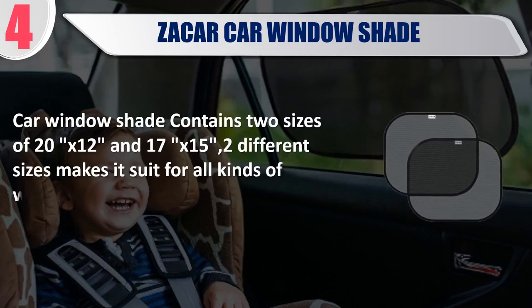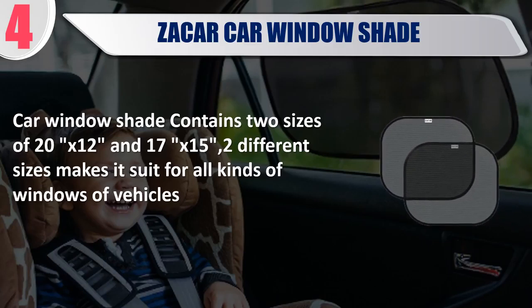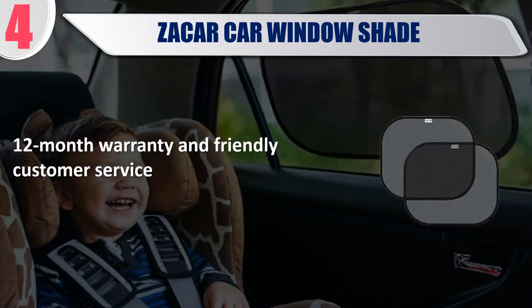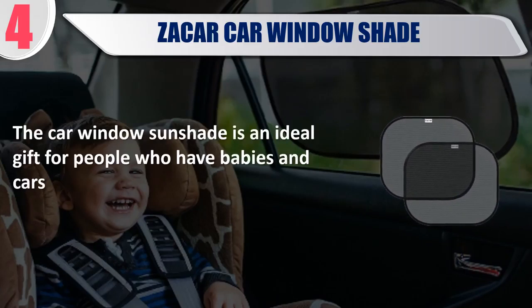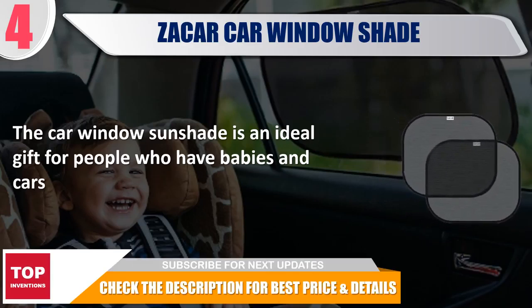Car Window Shade contains two sizes of 20x12 and 17x15. Two different sizes make it suitable for all kinds of vehicle windows. Comes with a 12 month warranty and friendly customer service. The car window sunshade is an ideal gift for people who have babies and cars. Check the description for best price and details.